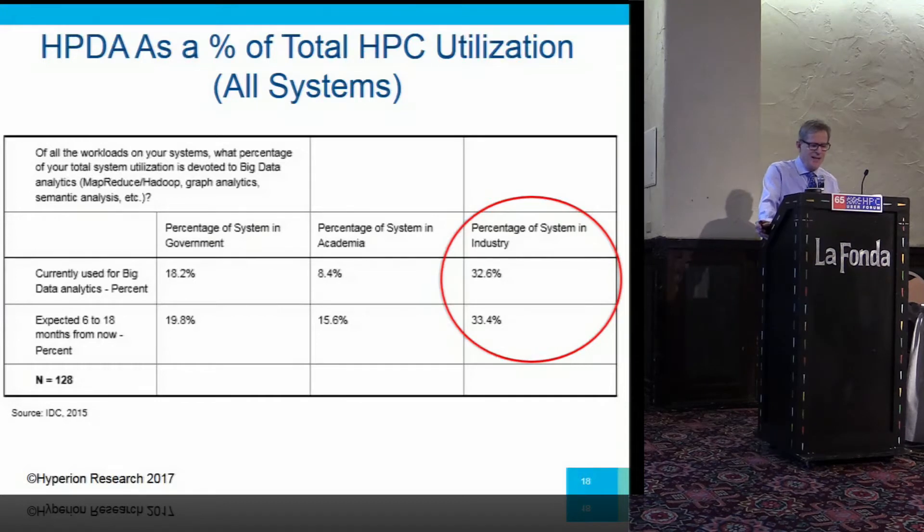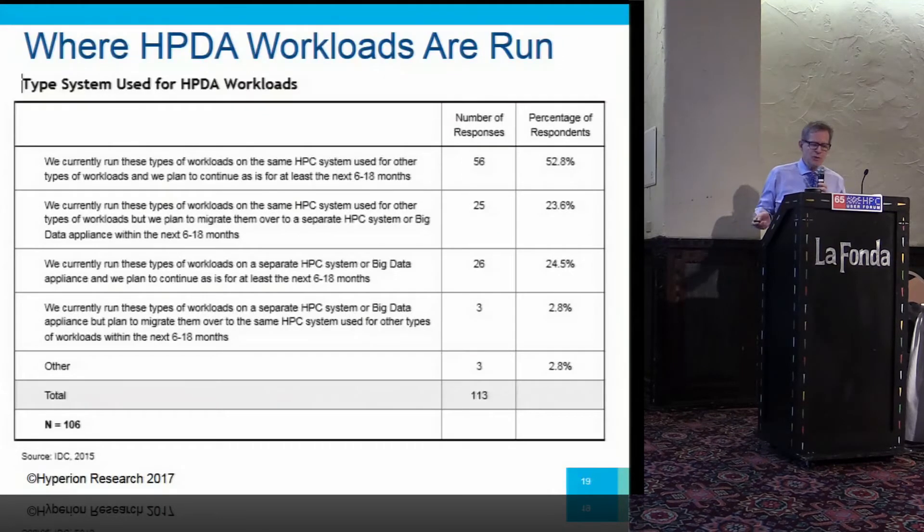This is from our 2015 worldwide study of HPC end user sites — we're just about to release the 2017 version. We asked sites what percentage of all their HPC cycles are devoted to big data analytics, not just big data but the analytics piece. You can see it's getting to be serious in government, less so in academia, and already about a third of all cycles in the industrial and commercial realm.